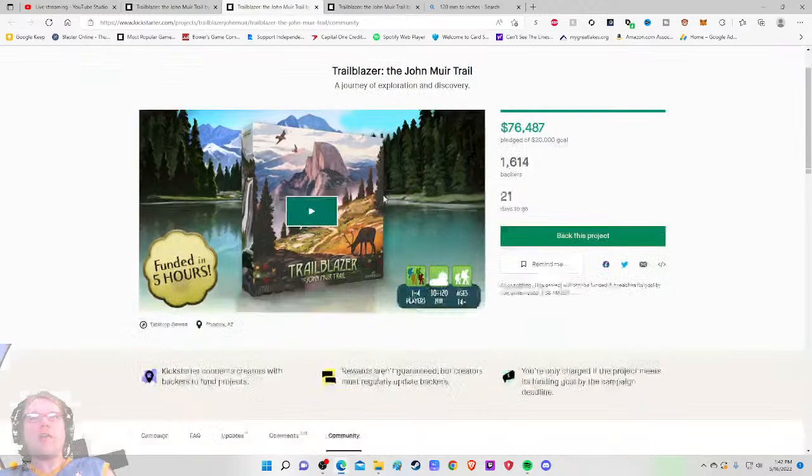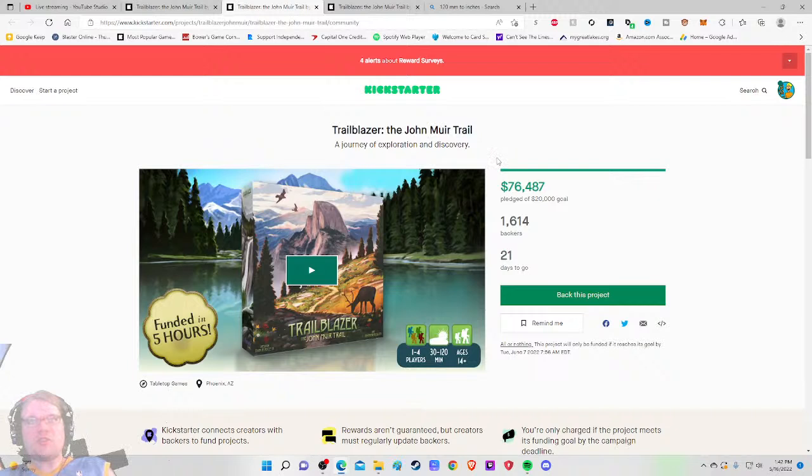They have a Robo Hiker solo mode by John D. Clare — be still my beating heart. Going back to the marquee, 'A Journey of Exploration and Discovery' — I'd name-drop John D. Clare on that solo mode. Why not? The campaign is funded — I don't care about that; talk to me about stretch goals.